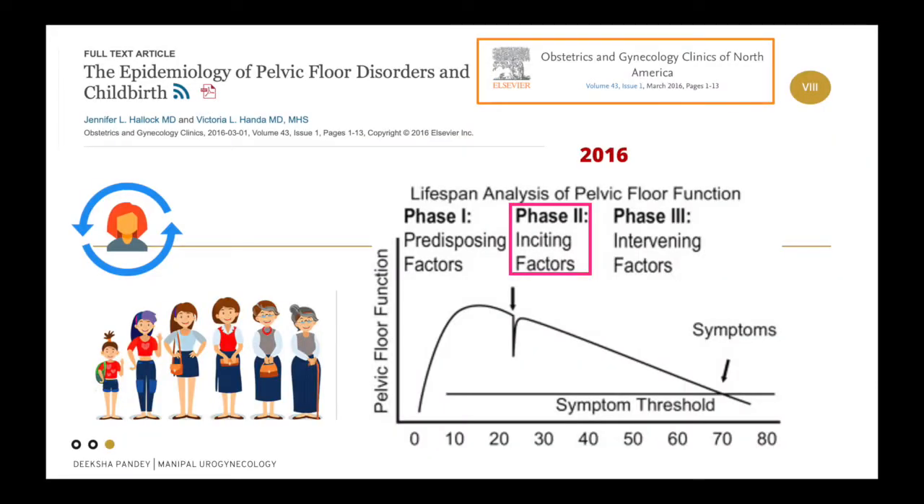In 2016, a very interesting model of lifespan analysis of pelvic floor disorder was published. It says there are three phases in a woman's life. Phase one: from birth to 20 years, where good nutrition and muscle activity is important for growth and development. Phase two is her reproductive years, where insults to the pelvic floor may occur. In phase three, when menopause sets in, women who have lower reserves from phases one and two will have a higher probability of touching the symptom threshold line faster.